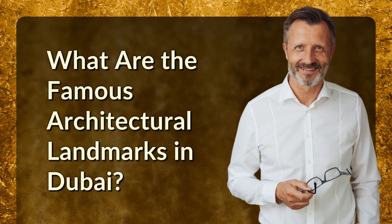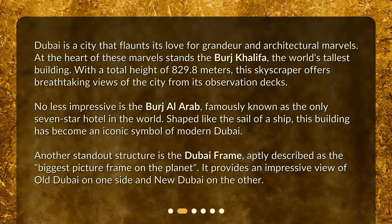Dubai is a city that flaunts its love for grandeur and architectural marvels. At the heart of these marvels stands the Burj Khalifa, the world's tallest building. With a total height of 829.8 meters, this skyscraper offers breathtaking views of the city from its observation decks.